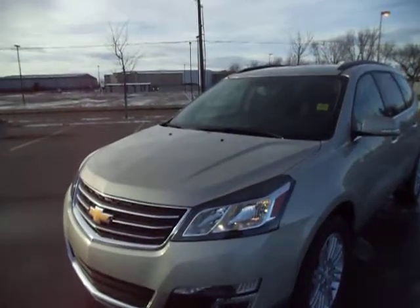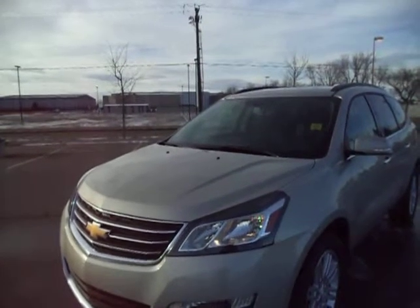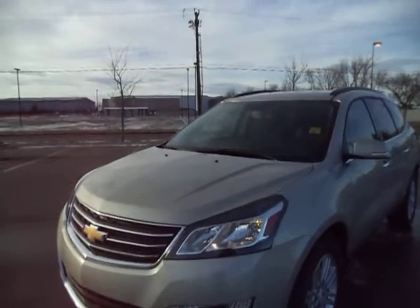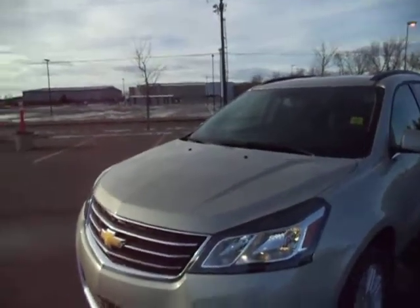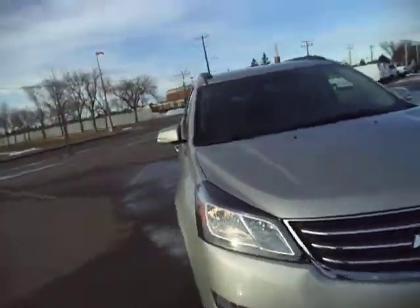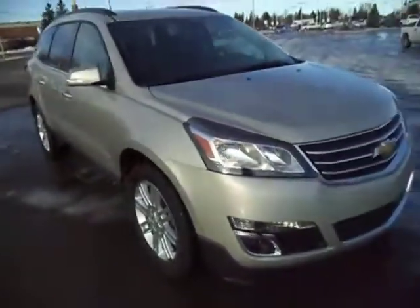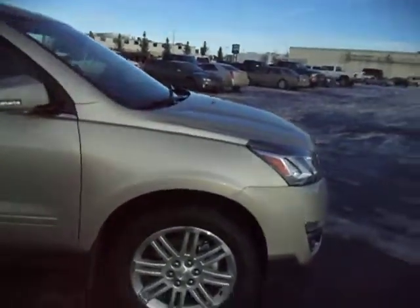This is Evan from Murray Chevrolet in Lethbridge, and today we got a brand new 2015 Chevy Traverse in a fantastic looking Champagne Silver Metallic. Stock number is 5078. It's a great vehicle here if you're looking for something for the family or if you need to haul a lot of cargo — it's a terrific vehicle, so I'll go over it and show you a few things of what it has.